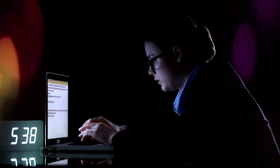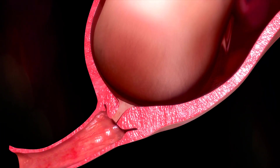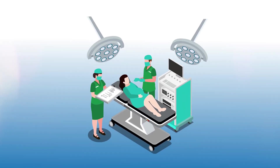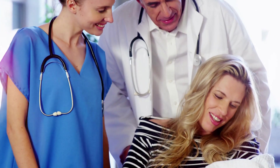Stage three: the pushing phase. Now it's time to push. With each contraction, the mother pushes to help move the baby down the birth canal. The baby's head appears first in a process called crowning. A burning sensation may be felt, but this means the baby is almost here. With a final push, the baby is born, taking their first breath and letting out that precious cry.